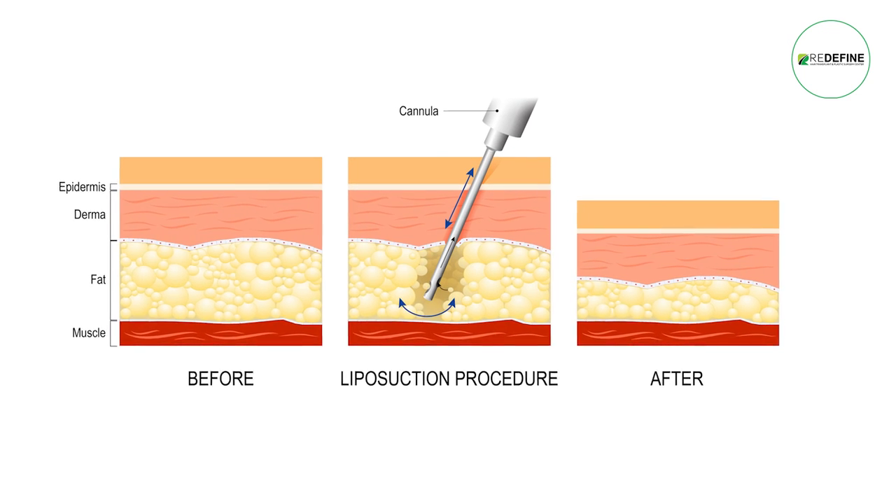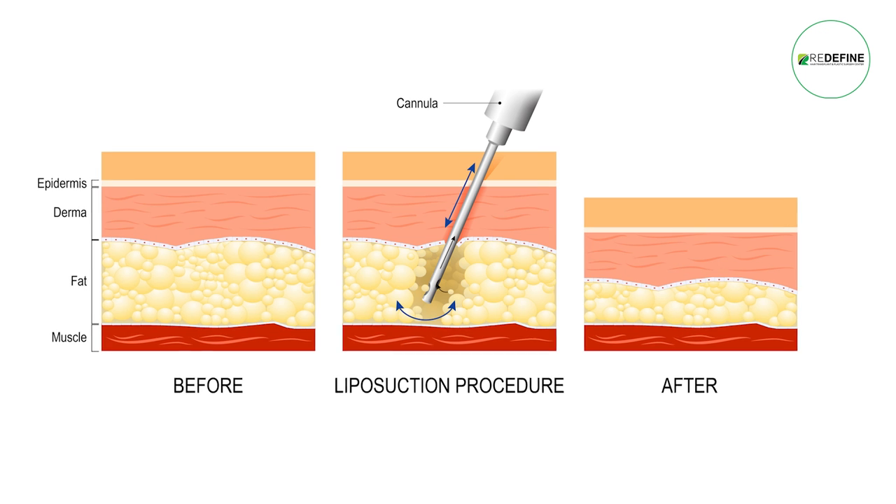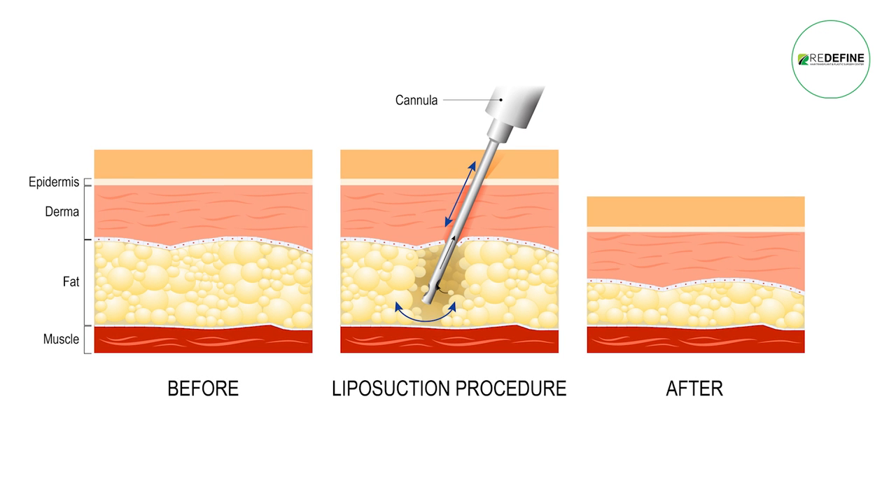So when we do liposuction, we lose some skin laxity in that area — the skin loses a little bit of laxity. Usually when we do liposuction, it takes about 7 to 8 months for the skin elasticity to recover. This VASER technology tightens the skin very fast and effectively.